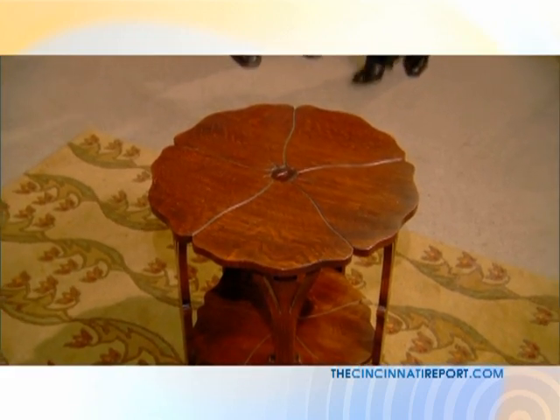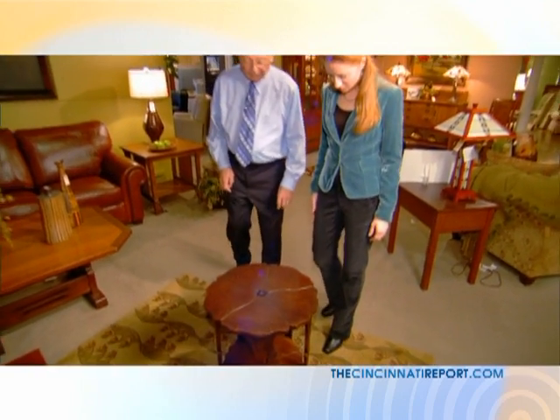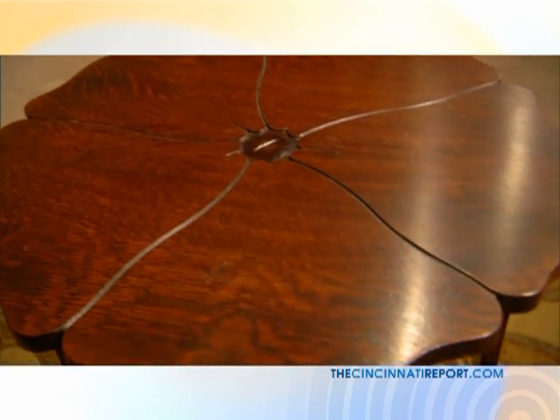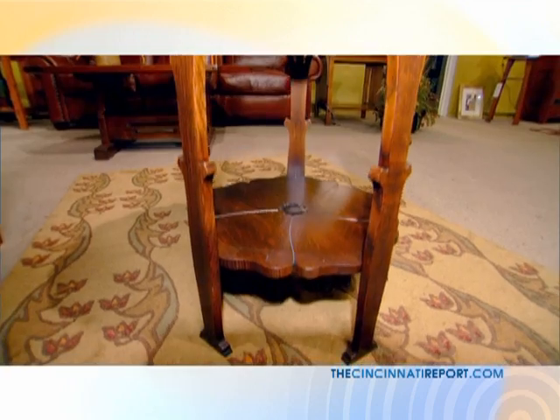Each year, Stickley makes a special piece — a limited edition. This is the one for 2009. It's a poppy table, copied after the flower. And if you can see, this is an oak table, quartersawn oak, very pretty top. It's also available in cherry. That's one of my favorite pieces.